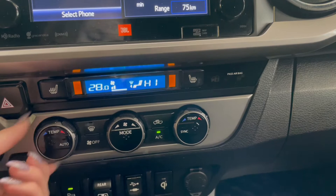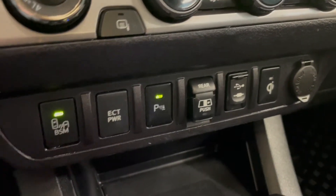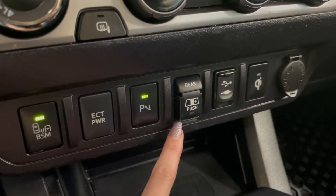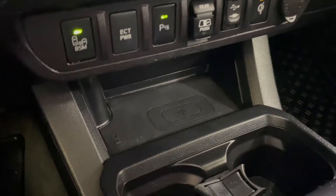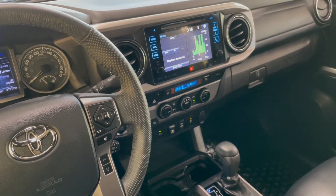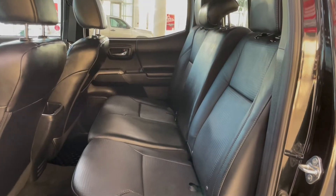Down at the very bottom we've got our blind spot monitoring button, your parking sensors, the power sliding rear window, along with a couple of outlets and a button for your wireless phone charger.